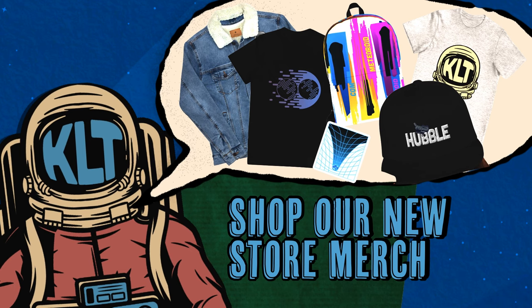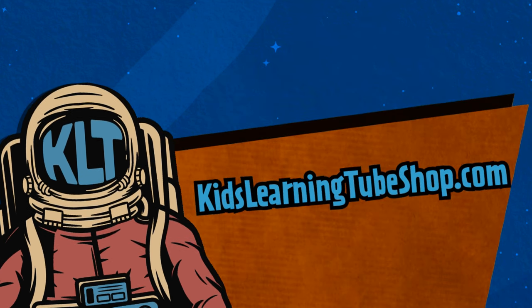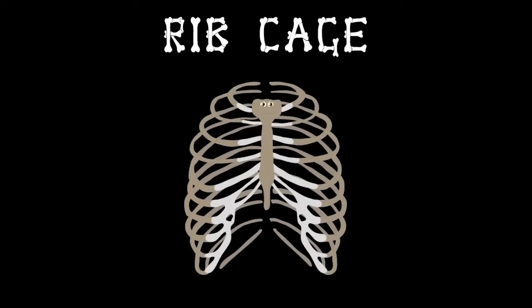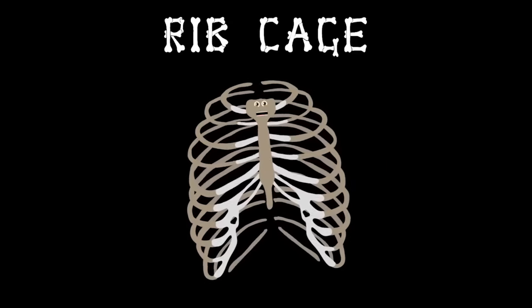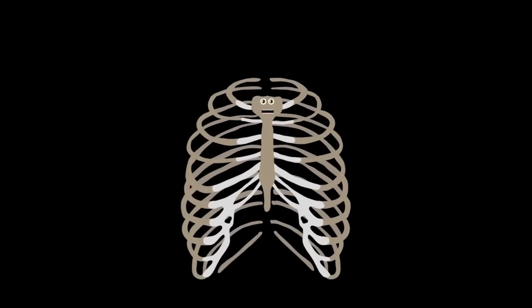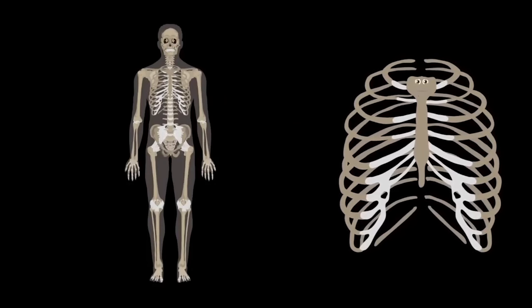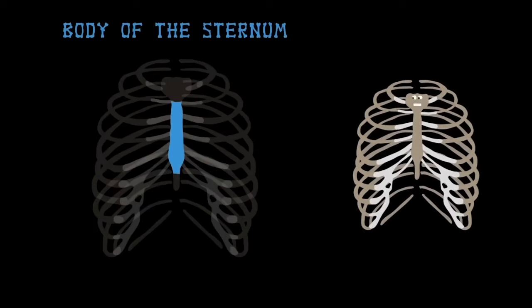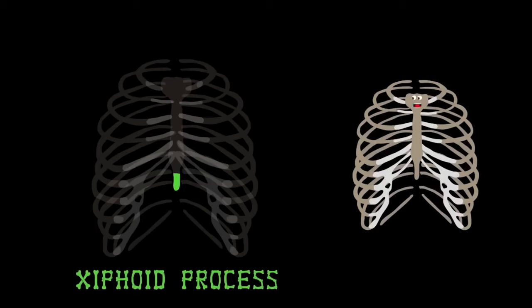I'm your rib cage — I keep your inside safe, attached to your spine, your vital organs encased. Made up of 24 bones, I expand when you breathe and your chest is my home. The body of the sternum sits front and center — the bottom part of the breastbone. The manubrium is the top part of the sternum, and the xiphoid process is the final bone in the sternum family.